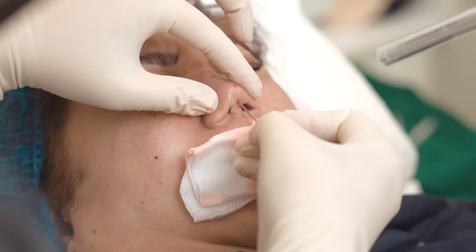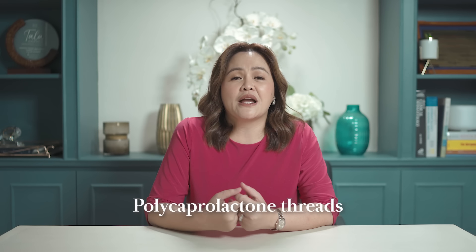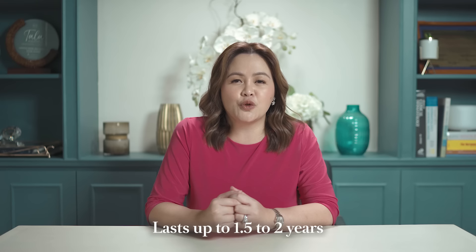I will be using my bespoke technique for a natural look. We believe in having multiple options here at Luminis, and using the option that provides the best result. For Margarita, it's best to use PCL — polycaprolactone threads — a proprietary absorbable barbed thread that will actively lift, hold, and support the nose in her desired shape and height. This thread is very safe; the body will absorb and release it over time, and the patient will enjoy results up to 1.5 to 2 years, depending on the nature of the drooping and the elasticity and structure of the patient's nose cartilage.